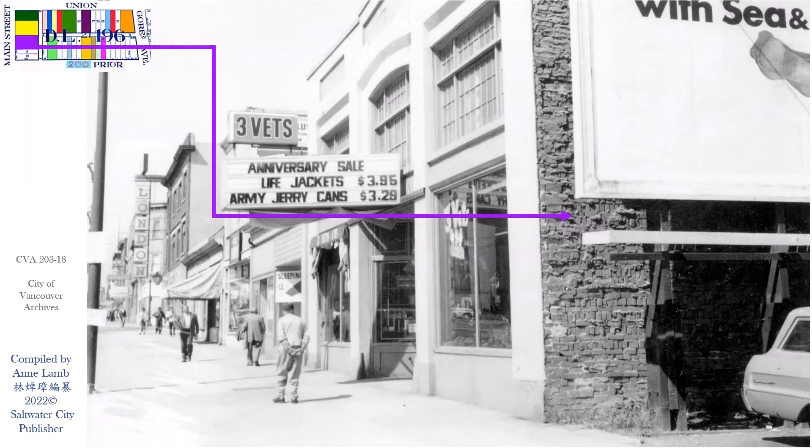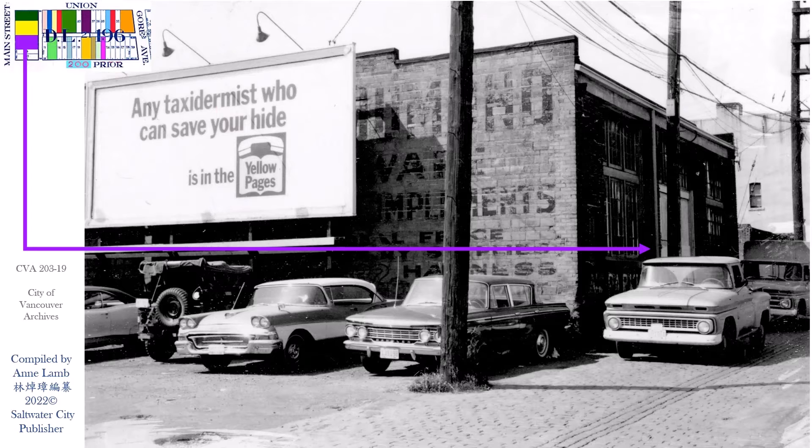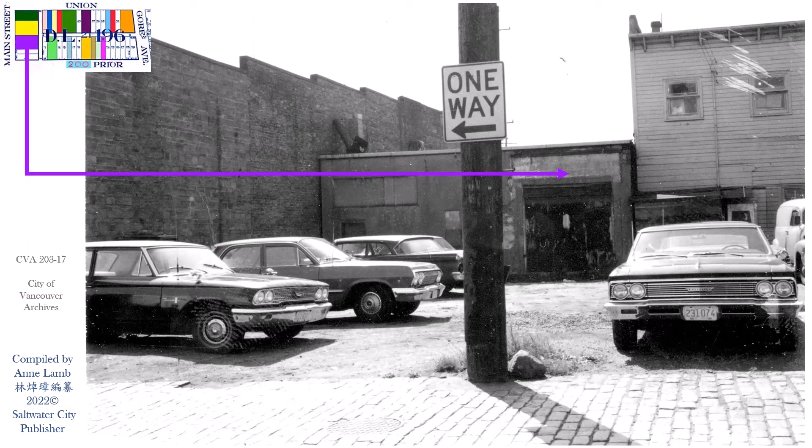Next door was a vacant lot used for parking and a billboard. Turning the corner into Prior Street, the billboard was facing Prior Street, and here's the back of Main Street 832, and the back of Main Street 828 to 832 and 826.